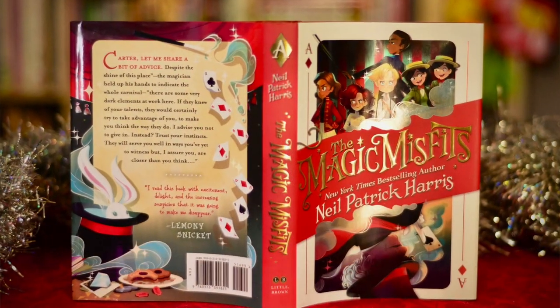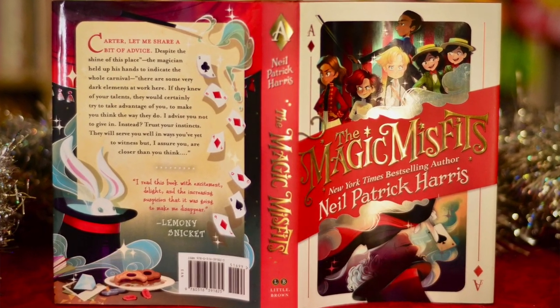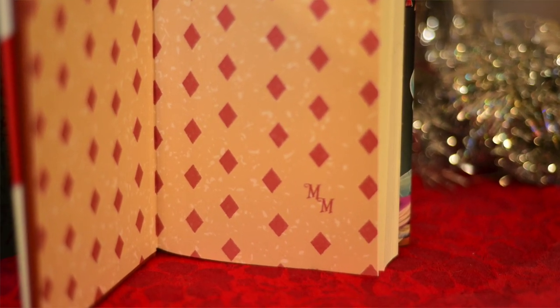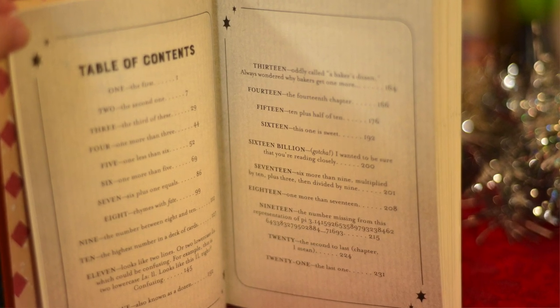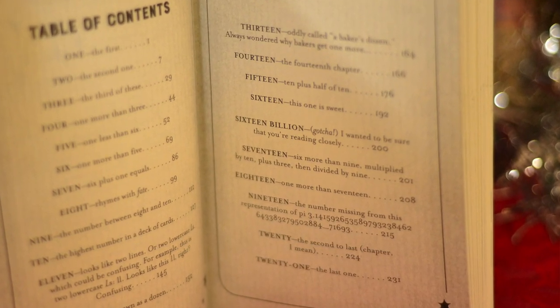The Magic Misfits by actor Neil Patrick Harris is another very fun read. This volume features all sorts of trickery, not only in the story but also in the book itself, with secrets and ciphers and codes to find, starting from the contents page as well as throughout the book. Excellent fun!